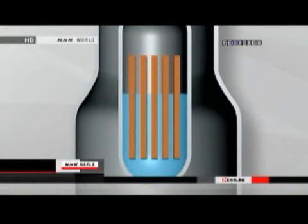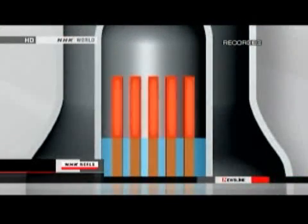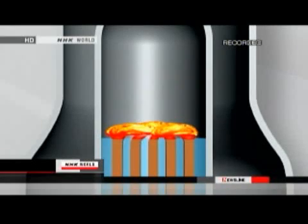But if the cooling fails, the temperature could rise to over 1,200 degrees Celsius — hot enough to melt the fuel rods.